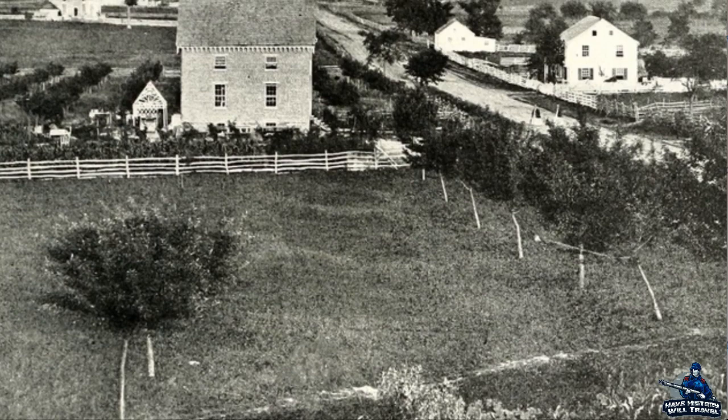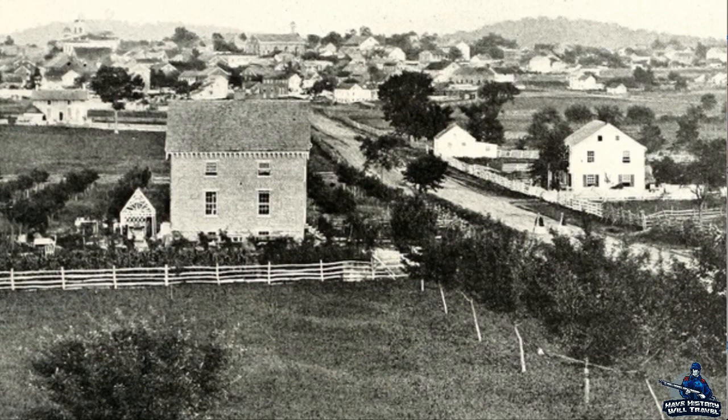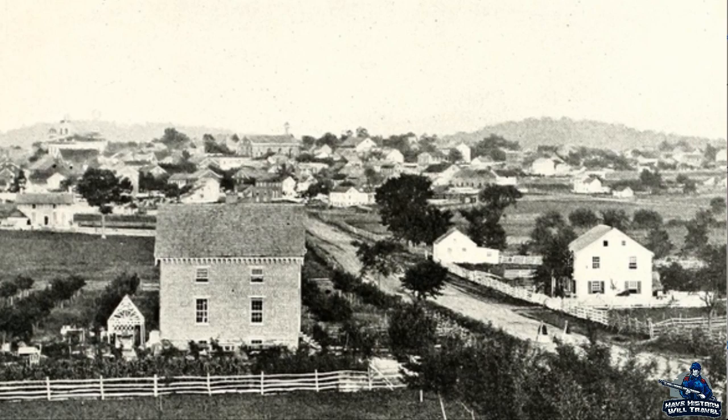Welcome everyone to Have History Will Travel. I am your host, The Wilder Historian. Since I covered the opening shots of the Battle of Gettysburg and the fight for McPherson's Ridge in animated battle map form, I thought I would round out the first day's fighting with the fight for Barlow's Knoll and the Brickyard fight. Please consider joining the Patreon to help support the channel and vote on these animated battle maps as well as statehood videos. Thank you to all the patrons who have supported me thus far.